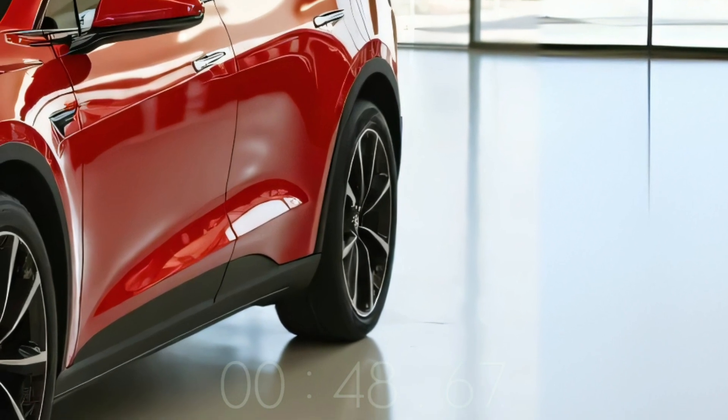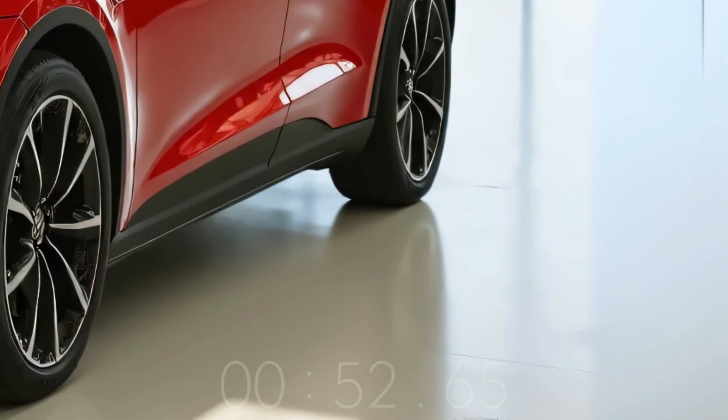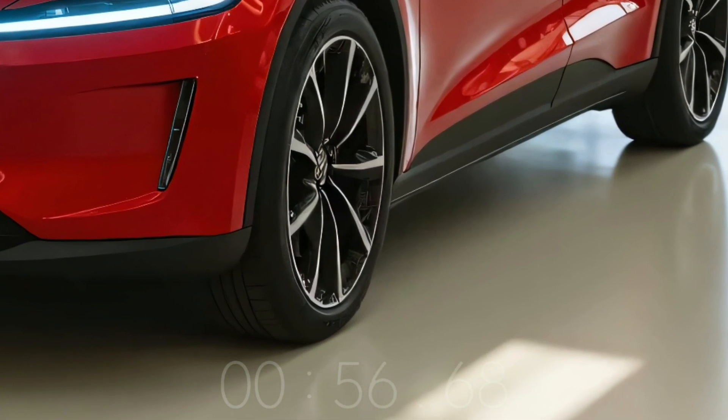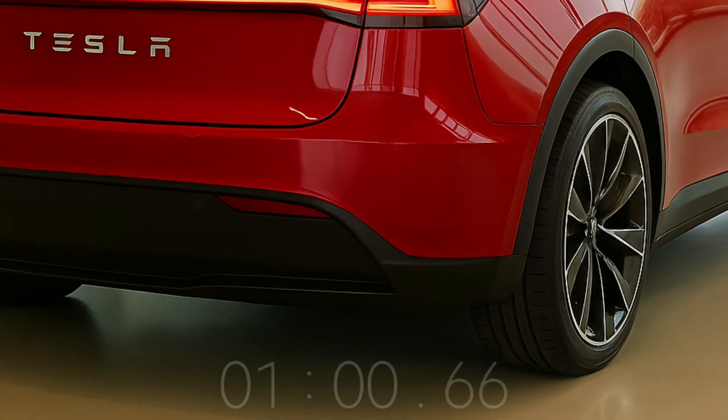Prototypes glimpsed during testing imply a scaled-down Tesla with aerodynamic efficiency and minimalist styling. It's expected to be smaller and lighter than the Model 3 for urban agility and efficiency. Design will maximize interior space within its modest dimensions, potentially giving surprising functionality.